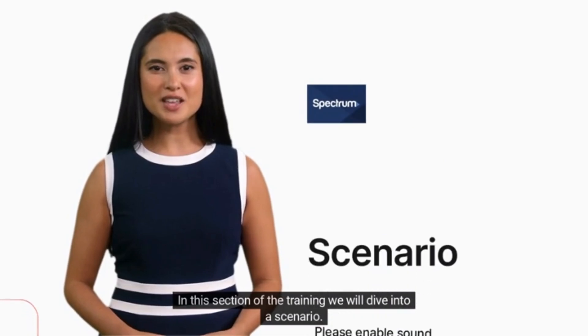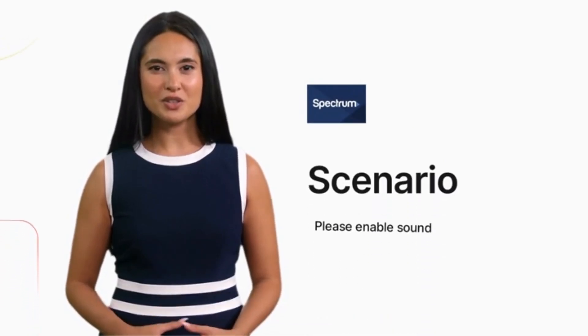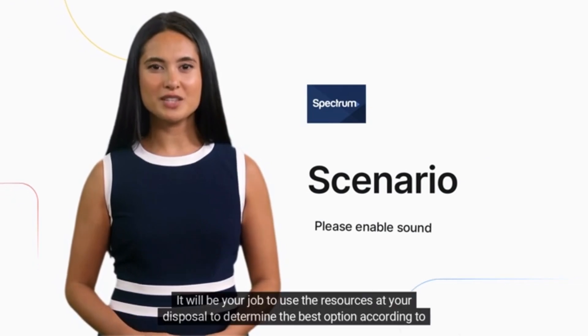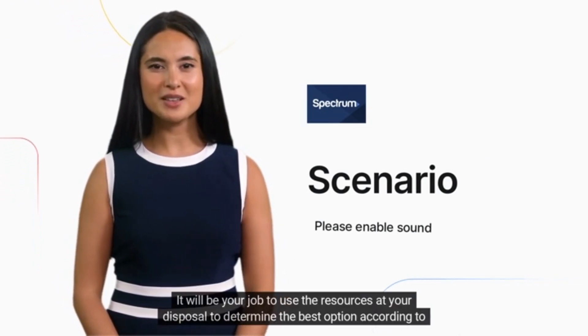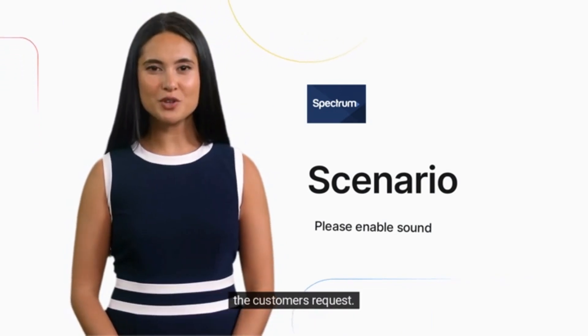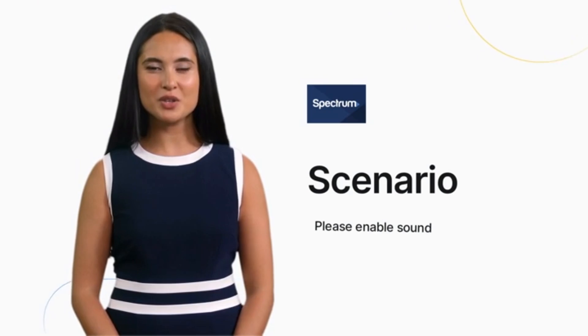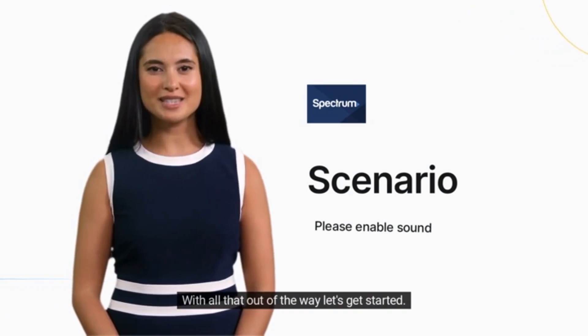In this section of the training we will dive into a scenario. You will listen in on a customer service call. It will be your job to use the resources at your disposal to determine the best option according to the customer's request. Be sure to follow the on-screen directions. With all that out of the way, let's get started.